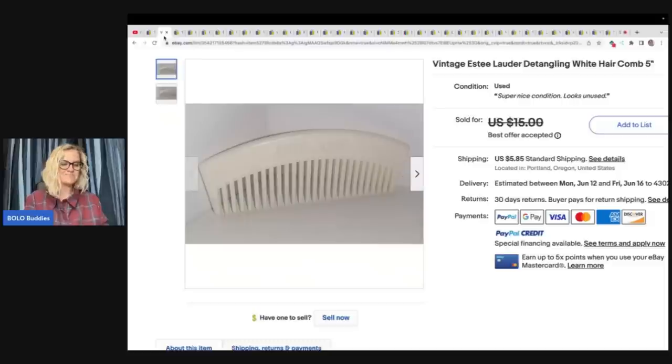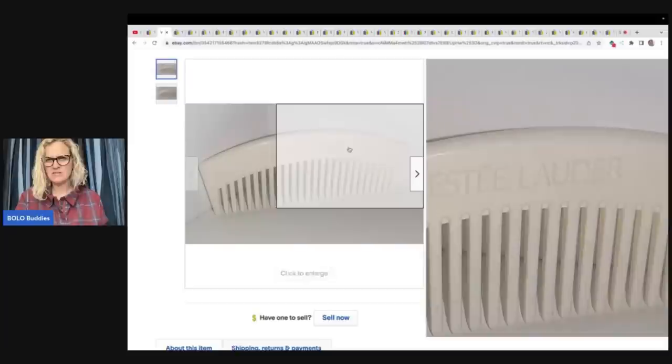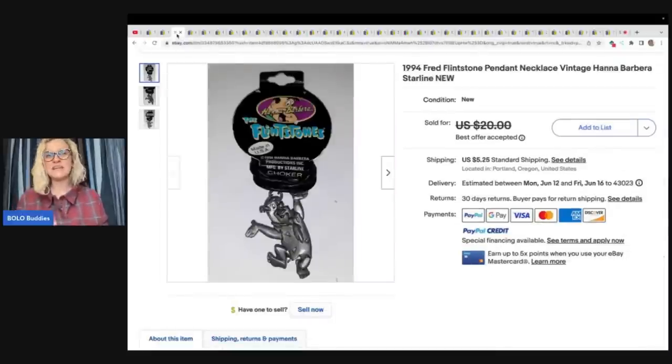Let's start with this first item. She said: I picked up this comb in a big Costco-sized snack jar full of dolls and people combs for $5. I probably have a quarter in it. Vintage combs and brushes can do really well sometimes. This one sat around for a long time because I made a mistake in the title. I took an offer for $13.50. It's a vintage Estee Lauder detangling white comb — I like that one because it's different and it's something that we pass by.